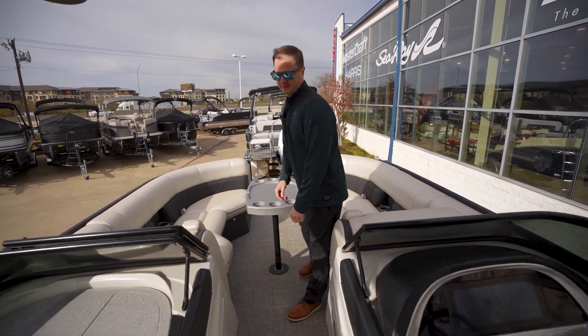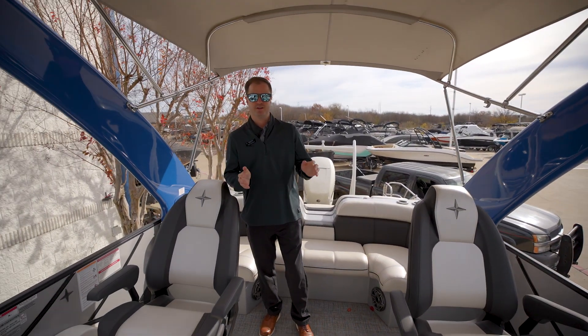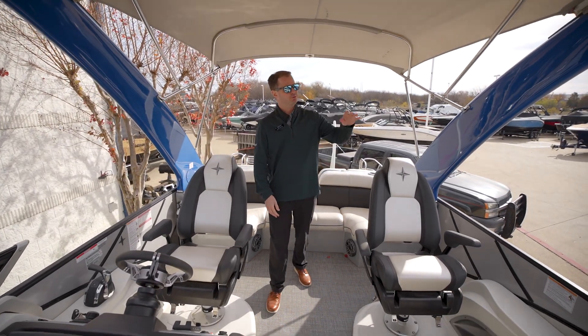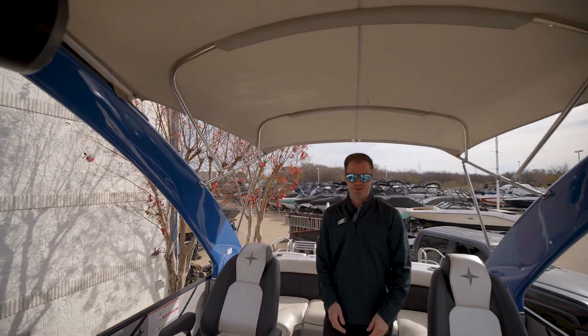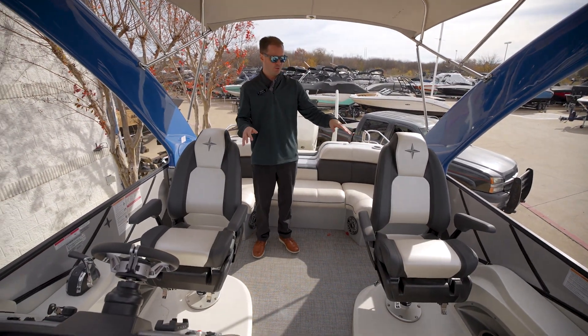Let's check out the helm now. Here in the cockpit of the Berkshire, this is equipped with the power tower. JL Audio throughout the whole boat, twin tower speakers. This is a dual helm console boat.